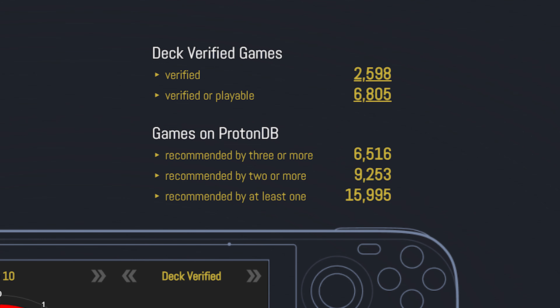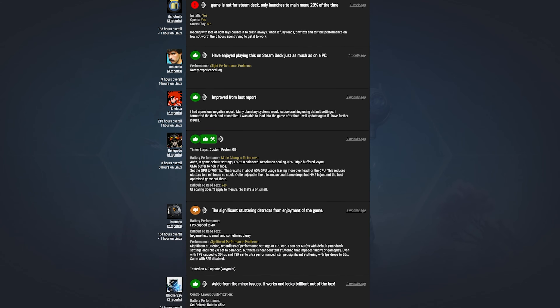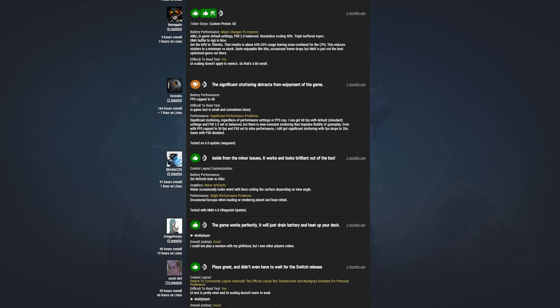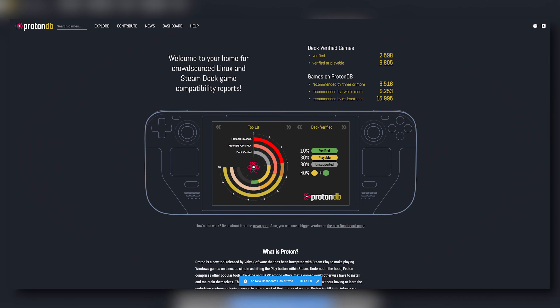According to ProtonDB, there are over 6,600 games that are verified as playable, with over 15,000 games that are recommended by at least one person. If games aren't supported natively, people can post whether they got the game to run and the steps it actually takes. It's a great way to crowdsource information for the benefit of the whole gaming community for both Linux and the Steam Deck.